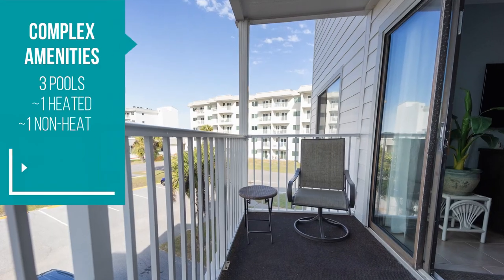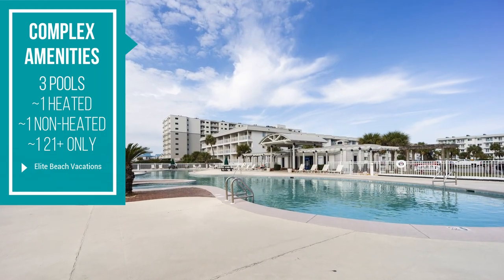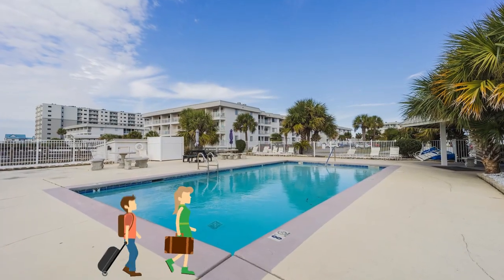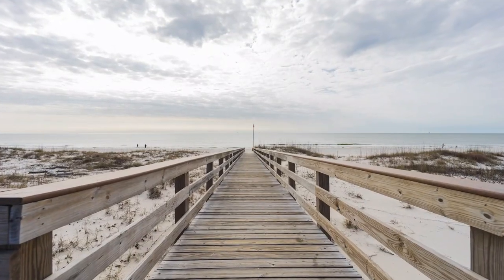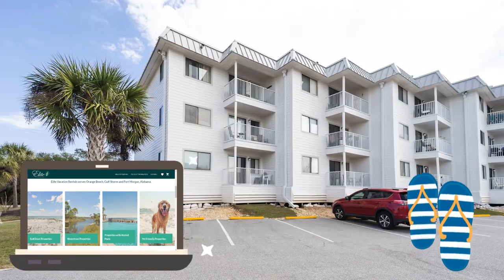The property complex holds three pools — one heated, one unheated, and one for 21 and over. You're just a walk away from the beach for days of fun in the sun. We're so excited to host your next vacation to the Alabama Gulf Coast.